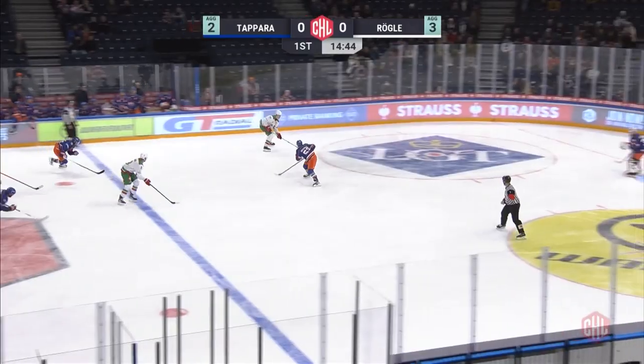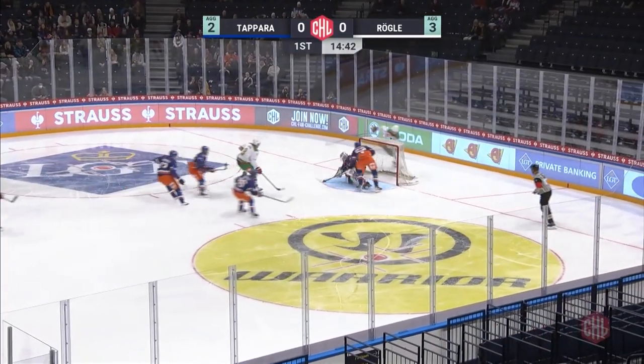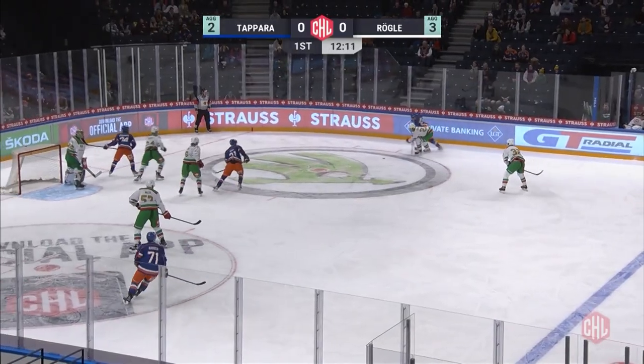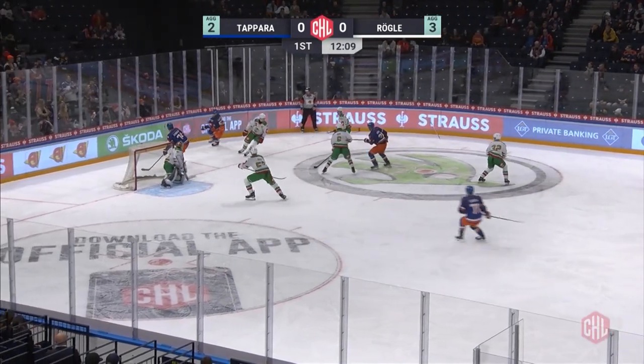The early shot taken by Jeff Platt, the save made by Christopher Riefalk. At the other end, Christian Heljanko called into action — that with Lukasz Klock, the Czech defenseman for Rurgla, causing difficulty.